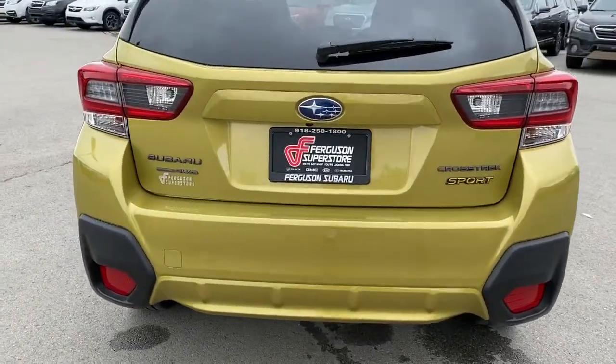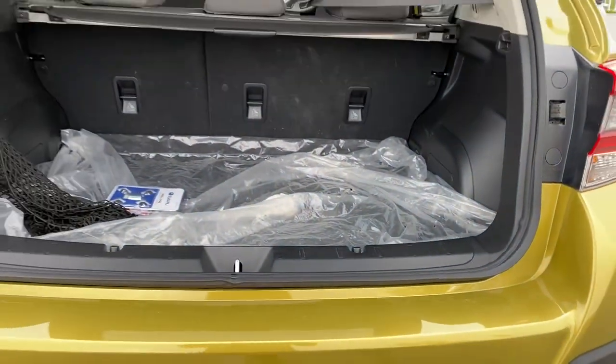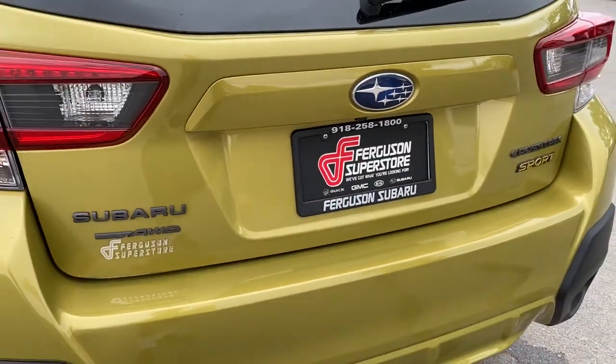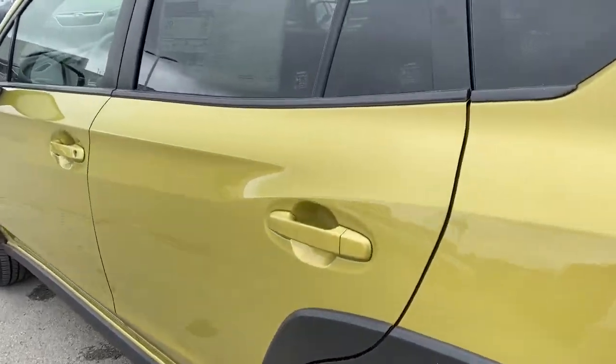The following are some of this vehicle's highlighted options: all-wheel drive, keyless entry, lane keeping assist, keyless start, adaptive cruise control, backup camera, heated mirrors, satellite radio, remote engine start, and fog lamps.